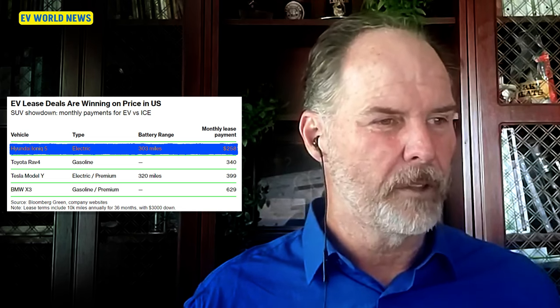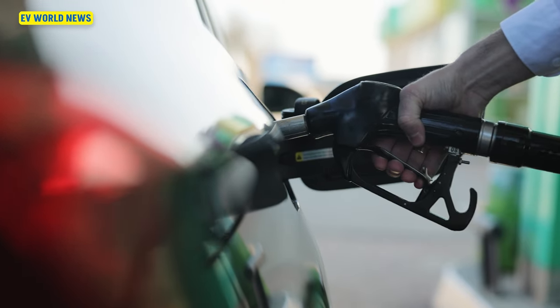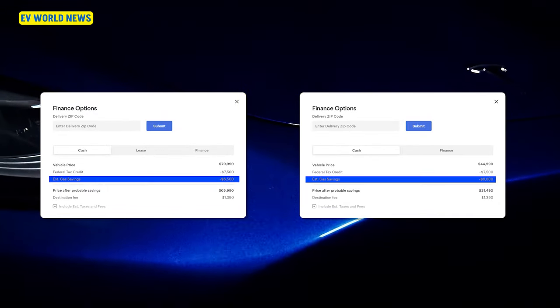U.S. lease deals are winning on price. The Ioniq 5 with 303 miles of range can be leased for $258 a month — that's pretty affordable, especially when you figure you're saving a few hundred bucks a month on gas. The Model Y could be as little as $399. When you go on the Tesla webpage, it tries to show your estimated payment after factoring in tax credits and gas savings, and I always think that's kind of hokey. It depends on how much you drive — just tell me what the lease payment is.